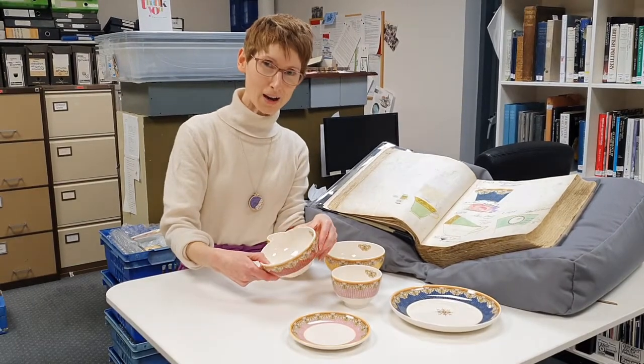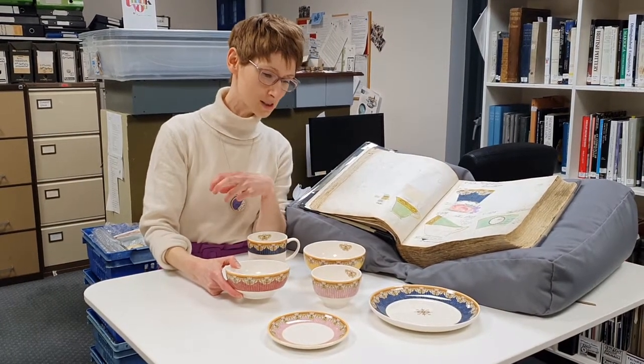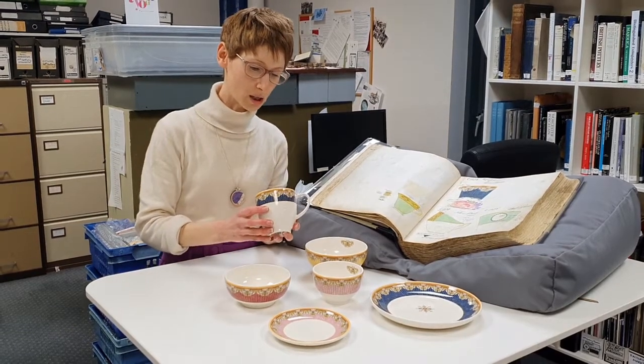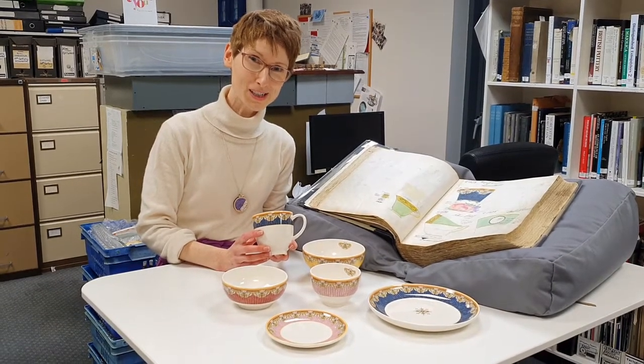So if you'd like to have a little piece of the history of Royal Worcester to enjoy and use at home, there's a whole range of shapes from plates to bowls and this sort of mug tea cup hybrid. Then pop down to the museum and have a closer look. We'd love to see you. Thanks.